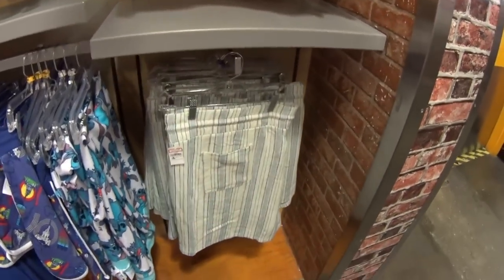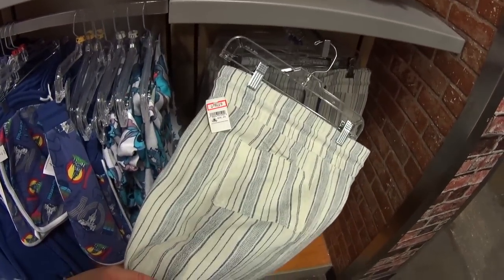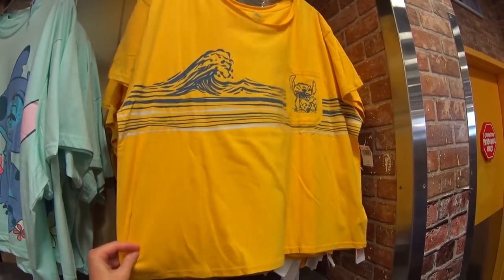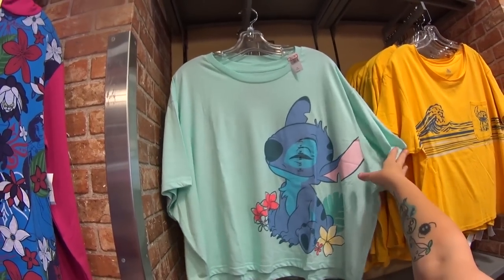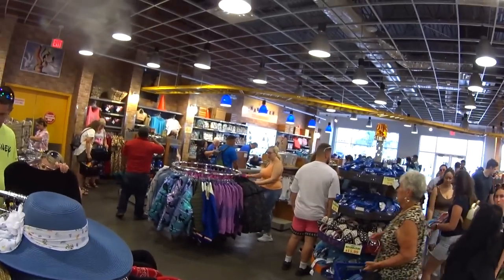Back in the clothing section I saw these shorts — what in the world are these? Are these Disney? They were $36.99, only $19.99. And I flipped it over — it's Stitch! And there's a t-shirt also with Stitch — $12.99 instead of $36.99. This is my favorite Stitch t-shirt though — the colors. Only $12.99.